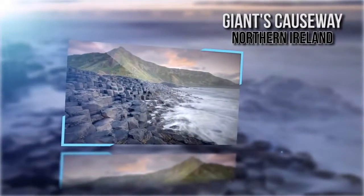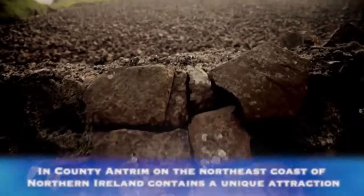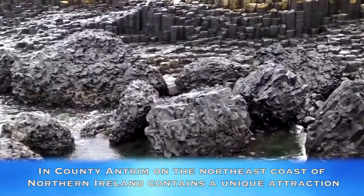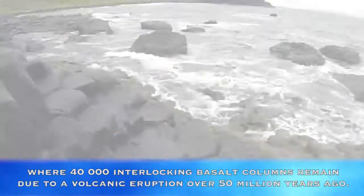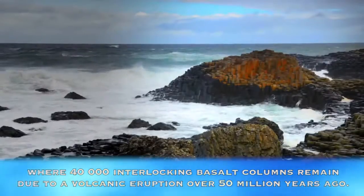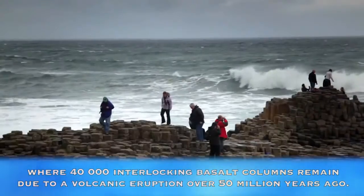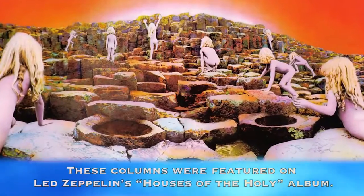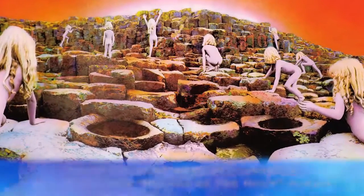Giant's Causeway, Northern Ireland. In County Antrim, on the northeast coast of Northern Ireland, contains a unique attraction where 40,000 interlocking basalt columns remain due to a volcanic eruption over 50 million years ago. These columns were featured on Led Zeppelin's Houses of the Holy album.